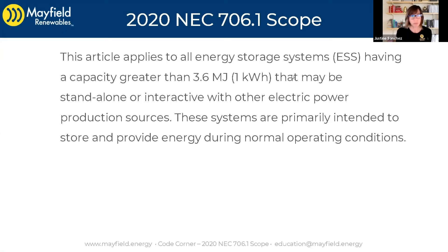706.1 Scope: this article applies to all energy storage systems having a capacity of greater than one kilowatt hour that may be standalone or interactive with other electric power production sources. These systems are primarily intended to store and provide energy during normal operating conditions.